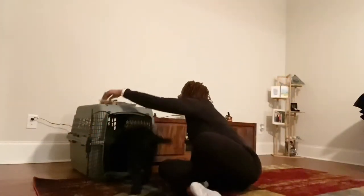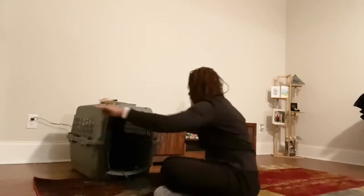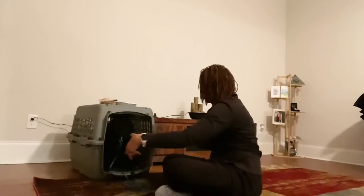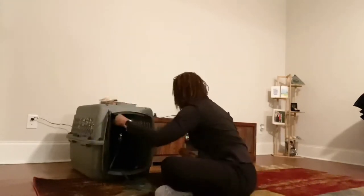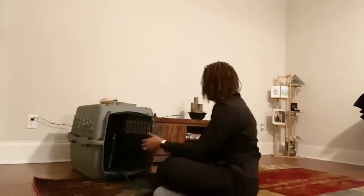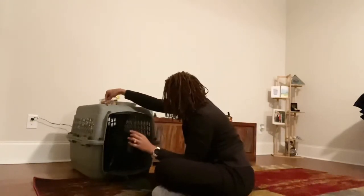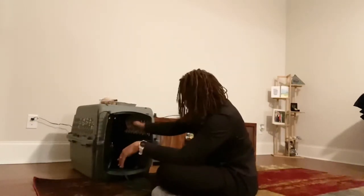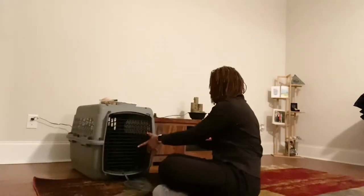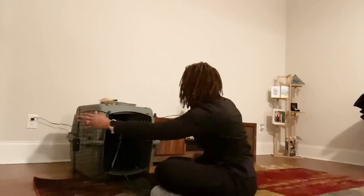I threw some treats in there to get her in at first. I'm clicking the initial going into the crate, and then after that I'm going to treat every time I open the door and every time I close the door. I'm going to latch the door so that she can start pairing the latching of the door with the high-reward treats. For these treats I'm using dried liver, dried rabbit, and dried salmon — very high-value treats — to build value for being in there.